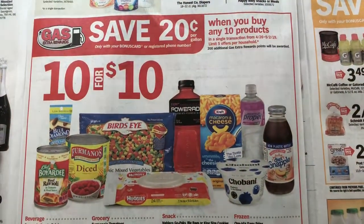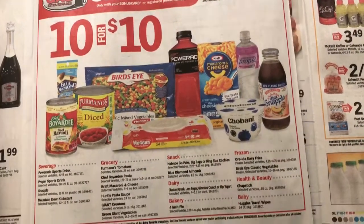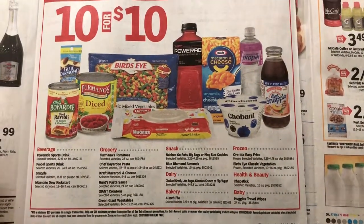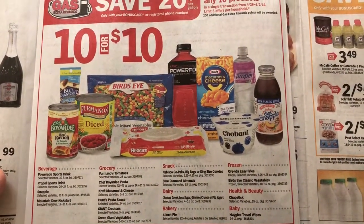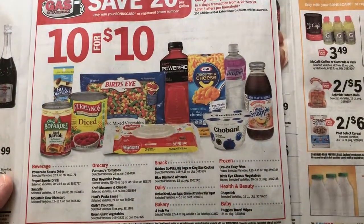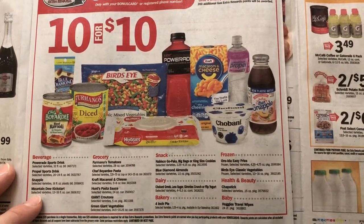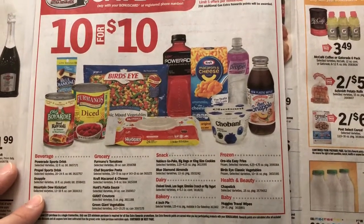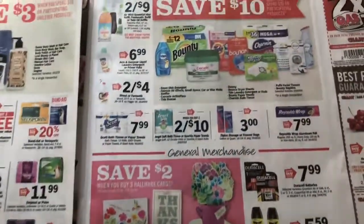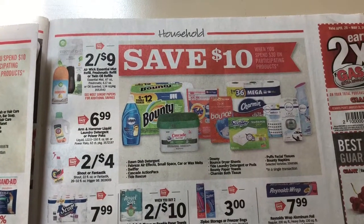Here are all the products included in the save $5 when you buy any $10 deal. You have to spend a $25 purchase after coupons in order to get your gas points, so keep that in mind. I did see a rebate on that Mountain Dew Kickstart on Ibotta — I don't know the limit or the amount though. That's not something we would use.